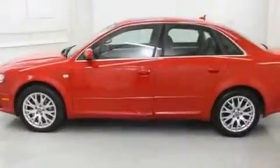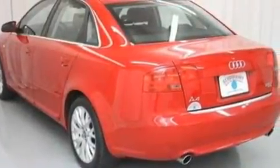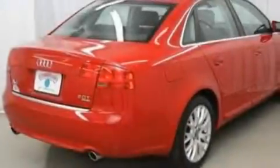Its top features include a sunroof, full-power accessories, front and rear reading lights, ten perfectly positioned speakers, a leather-wrapped steering wheel, a front and rear multi-link suspension, alloy wheels, a low-tire pressure indicator, an external temperature gauge, and cruise control.